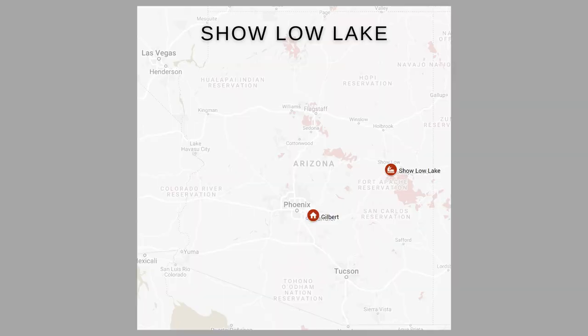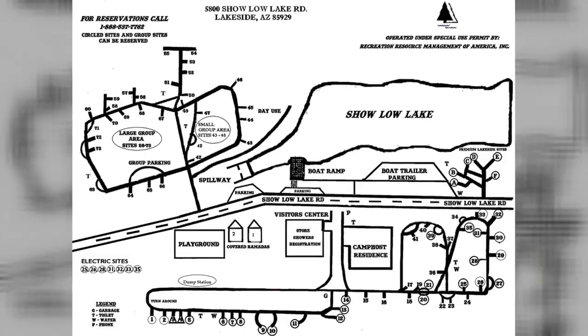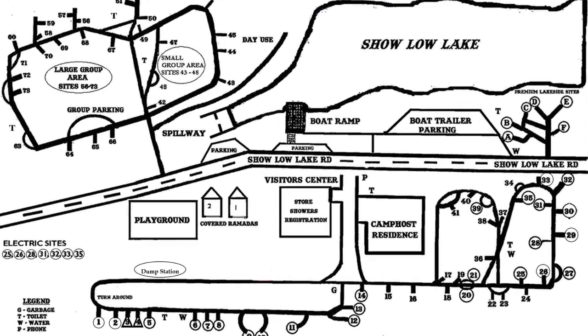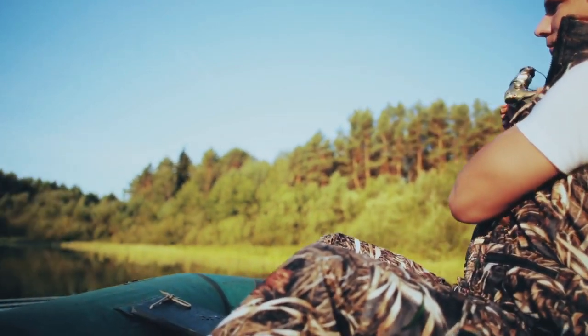Sholo Lake is super convenient — it is right inside of Sholo, right off Highway 260. There are gas stations, convenience stores, and a Walmart right there. Sholo Lake is a great spot to take kids, with a dedicated playground and campground with showers, plus a store with boat and kayak rental. Fishing at Sholo Lake can be rewarding — the state record for walleye is held at Sholo Lake, coming in at 16 pounds 1 ounce.